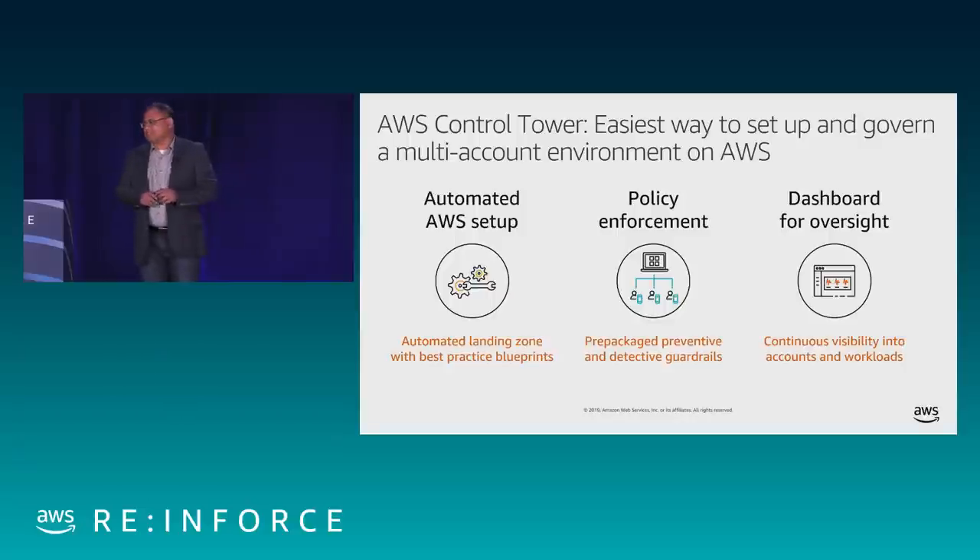Policy enforcement is the second most important thing with Control Tower. It enables certain guardrails — some are mandatory and some are strongly recommended. There will be a provision for bringing your own guardrails, something we want to learn from customers, and as the product evolves we'd like to enhance those policy enforcement capabilities. The third thing is a good dashboard so you know exactly which accounts are compliant, which ones are not, how many guardrails have been deployed, and across which organizations.